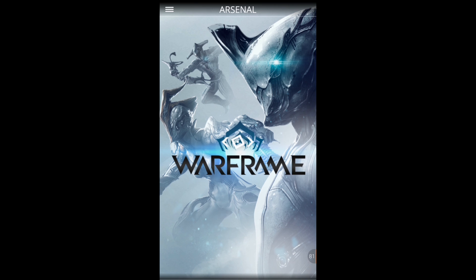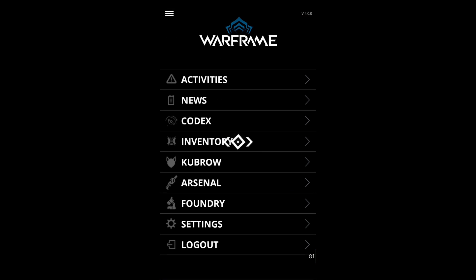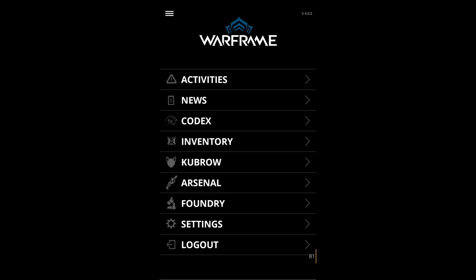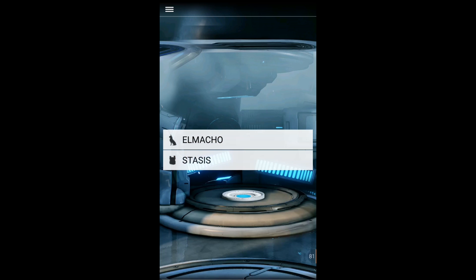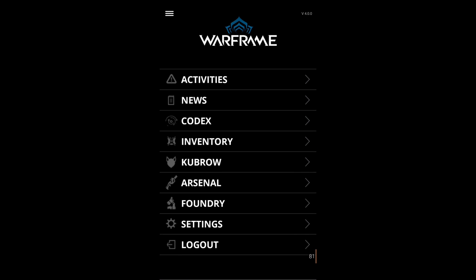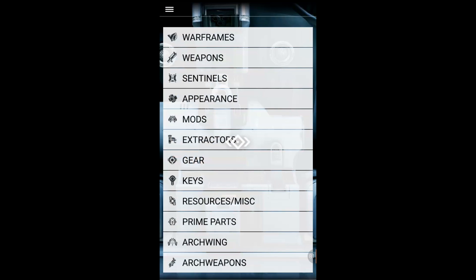The app lagged and I had to reopen it, but that's not a major problem. Just to let you know, I'm using a Samsung Galaxy S6, which has a very good CPU and RAM. I don't know how it's going to perform on your phone, but hopefully it won't be too heavy.